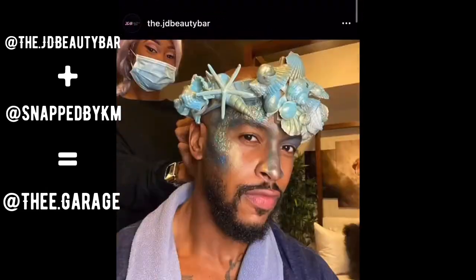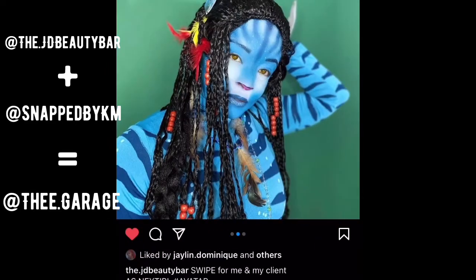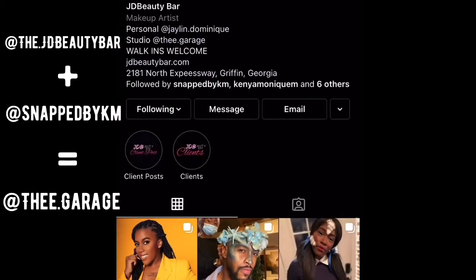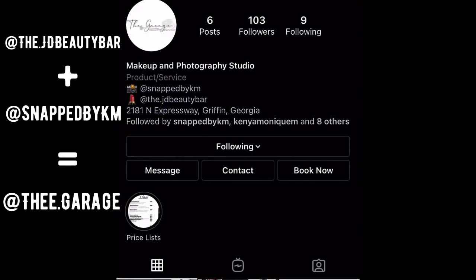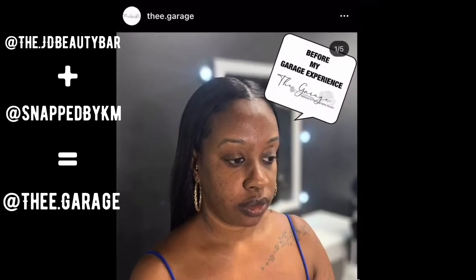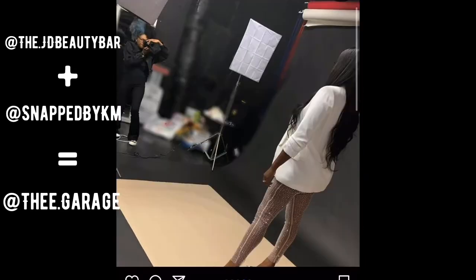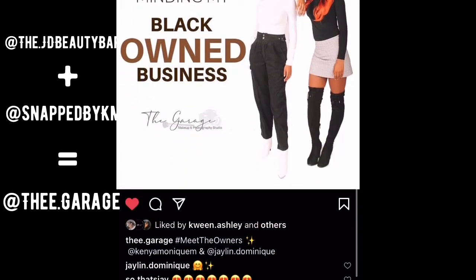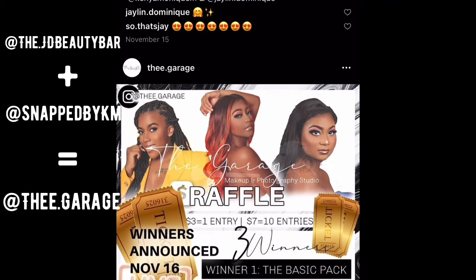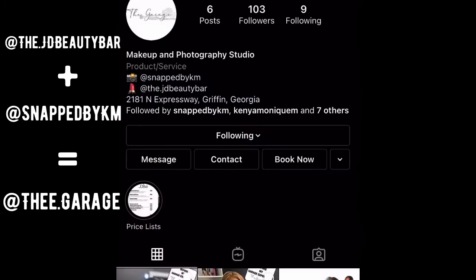You can see the transformation — she's really talented. I want you guys to go follow her and book with her. She and her sister are both talented — makeup artist and photographer. They started a business in their garage at home and now they have their own location, literally called The Garage. I love the name. You can see the teamwork when they work with clients. They're located in Georgia, they do raffles and giveaways. My next shoot will definitely be with them.